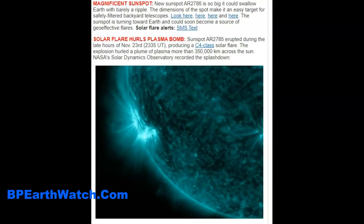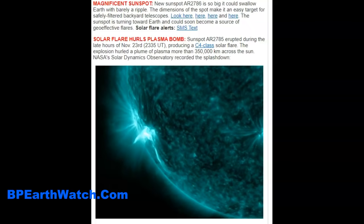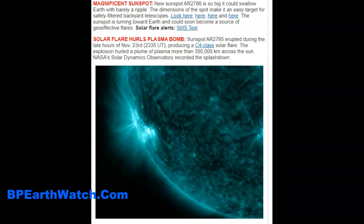This is the sunspot that I mentioned in the last video a few days ago that was going to be turning Earth-facing. Once we see them come around the corner, you've got about two weeks while that spot's on this side of the sun. What we saw was the flare — that flare leaped, almost caused a filament release, but it did send out an ionization wave and a CME, a small one, that is not going to be Earth-facing because that sunspot is not Earth-facing at this time.